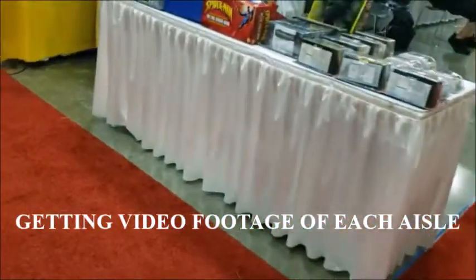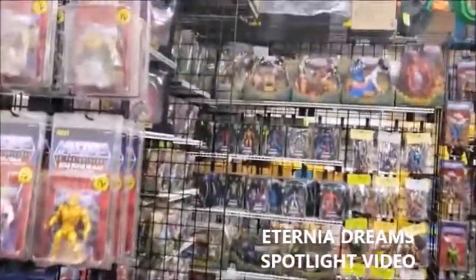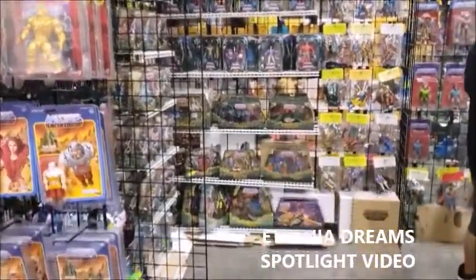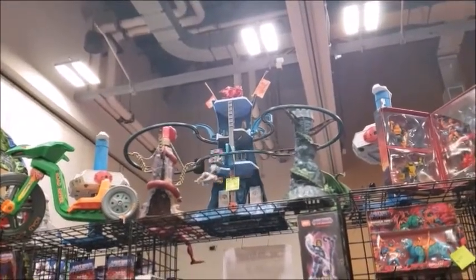Well, here I am wandering the aisles now. You can see the Eternia Dreams booth, where I found my vintage — I mean Origins — Wondar. Here's some more of the Eternia Dreams booth, including a working Monwor Whale.